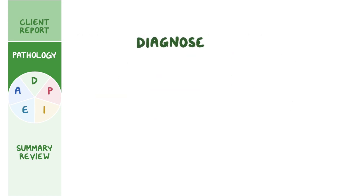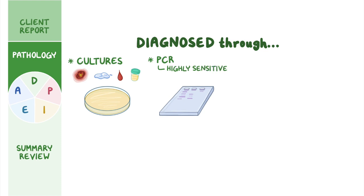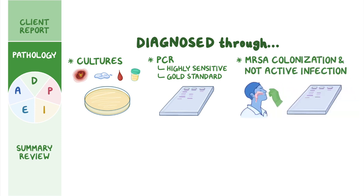CA-MRSA can be diagnosed through a variety of tests. Cultures from suspected sources of infection, such as wound scraping, sputum, blood, or urine, can be collected for testing. If the culture results remain inconclusive, the DNA polymerase chain reaction, or PCR, of MRSA is highly sensitive and currently considered the gold standard for determining infectious type. To test for MRSA colonization and not active infection, DNA PCR of MRSA from a nares swab is often utilized.